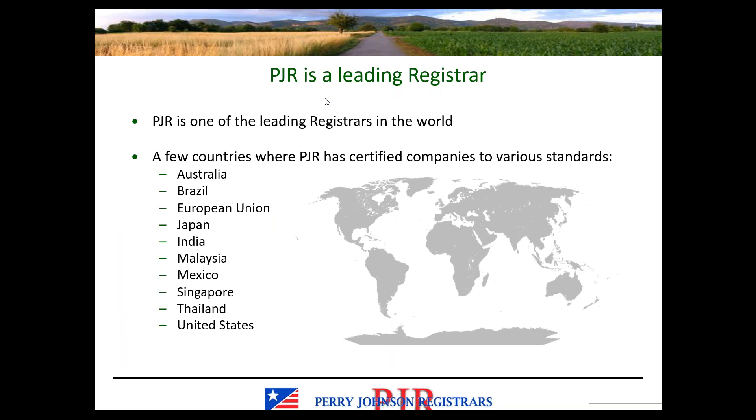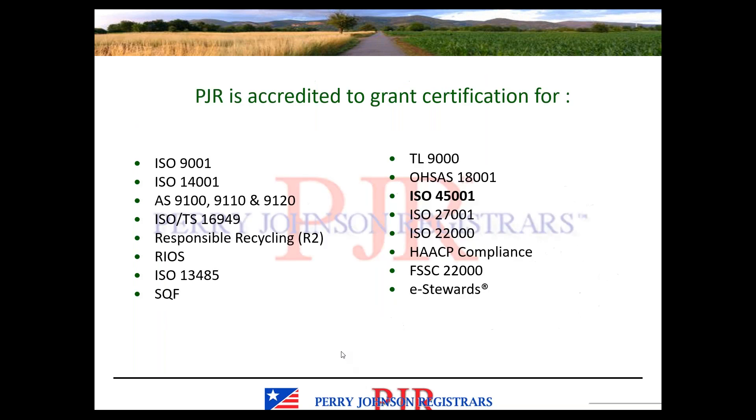Perry Johnson Registrars is one of the leading certification bodies in the world. We have certified companies around the world to a variety of standards. While this list of countries is not all-inclusive, it certainly speaks to our global presence as a registrar. Today we are discussing ISO 45001, but PJR is accredited to grant certification to a wide variety of standards. If you have an integrated management system, perhaps some of these other standards look familiar to you.